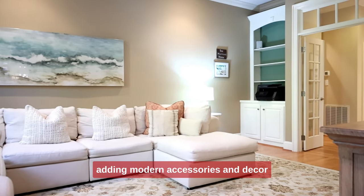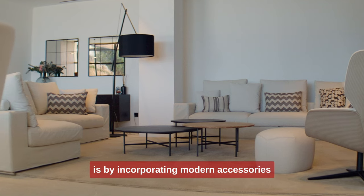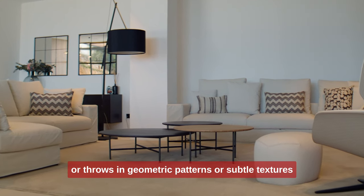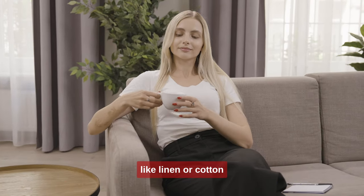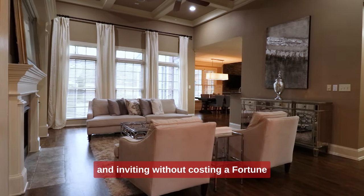4. Adding modern accessories and decor. Another way to instantly update your home is by incorporating modern accessories. Consider adding contemporary rugs, cushions, or throws in geometric patterns or subtle textures. Switch outdated curtains for light and airy fabrics like linen or cotton. These updates can make your space feel light and inviting without costing a fortune.